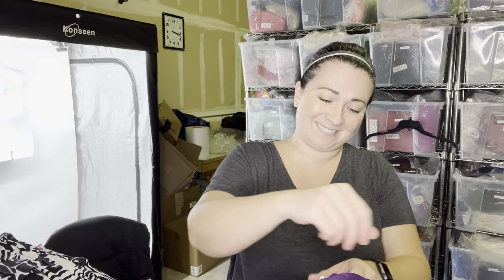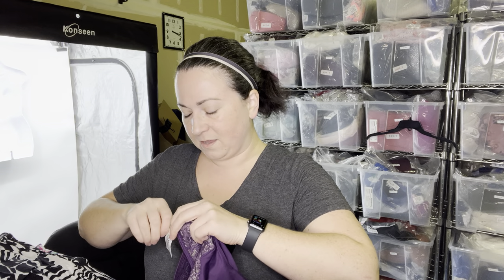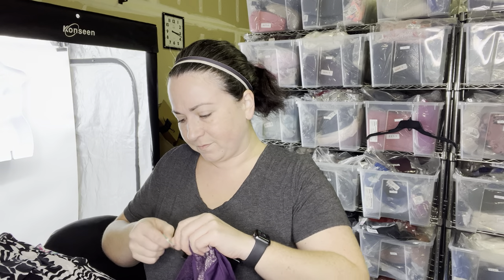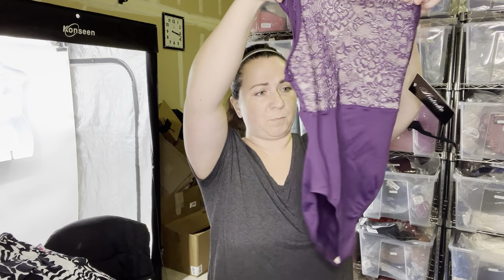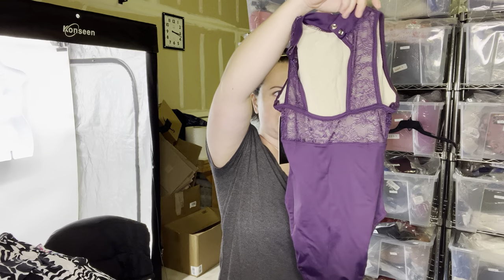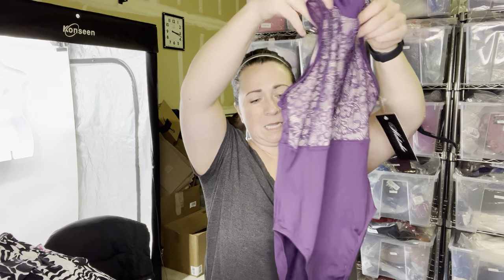I don't know what this is, but it was new with tags. The brand is Natalie. It's like a purple lacy bodysuit — maybe that's like for gymnastics or something. We'll put that in the new-with-tag pile.